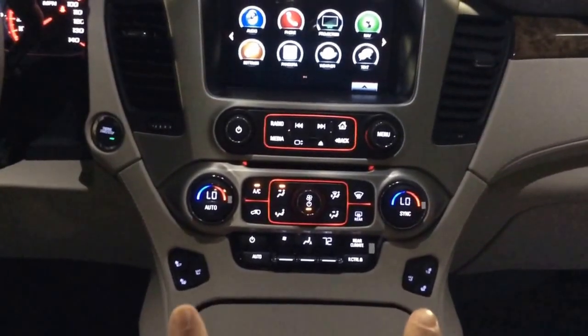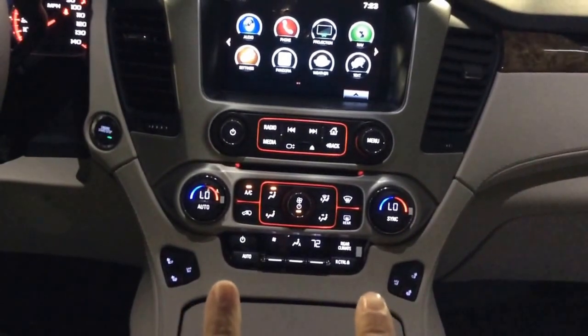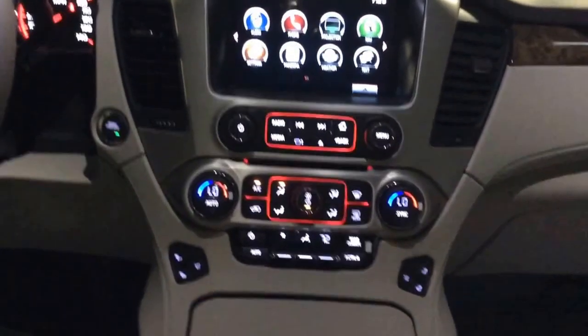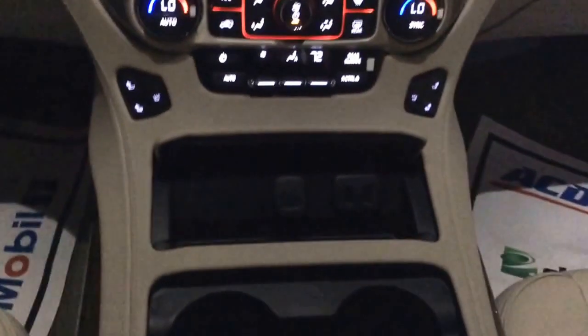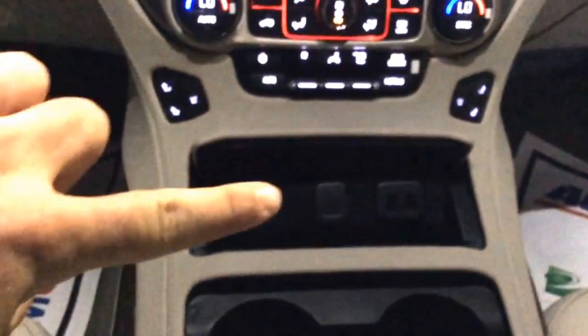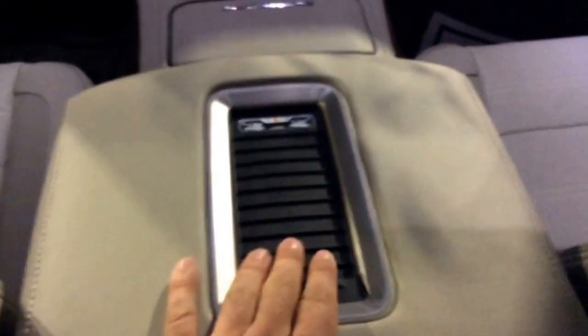Down here you do have heated seats for the driver and passenger, and also on the inside that is your AC seat — cooled seats that blow air through, so on those hot summer days you will be perfectly cool. You also have two USBs, another power source, your cup holders with a gorgeous overlay, and your unbelievable wireless charger right here for your phone — everybody knows that's going to come in handy.